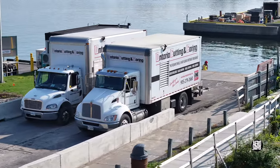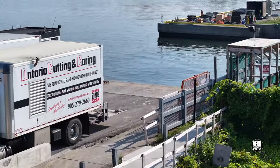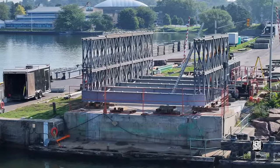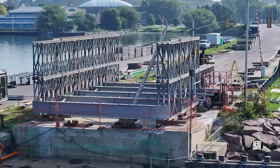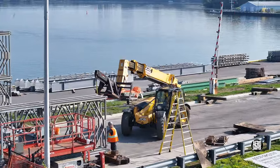Back on the west side, a concrete cutting and coring company had appeared. Much more about them later, but first a look at the bridge as the week begins.